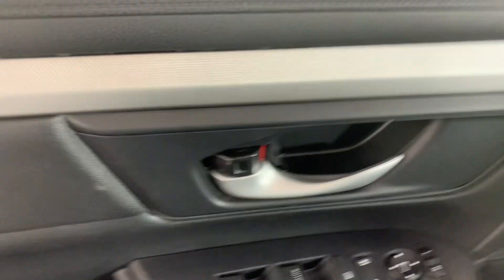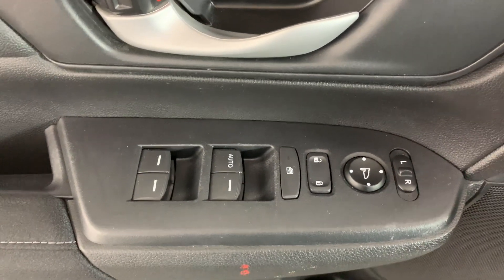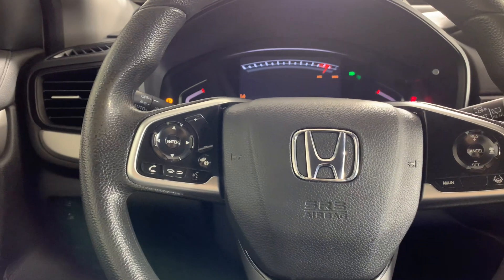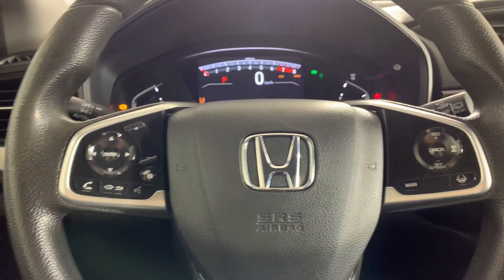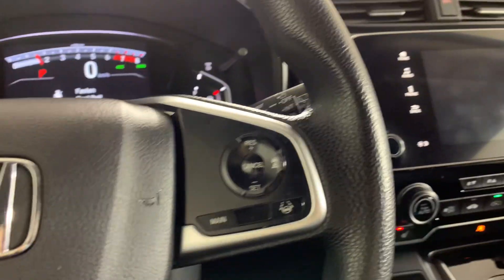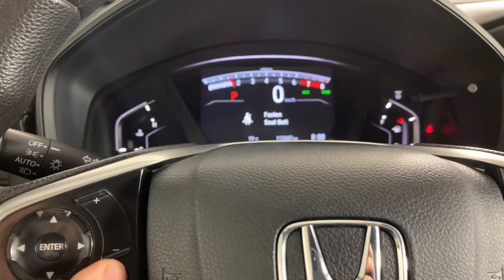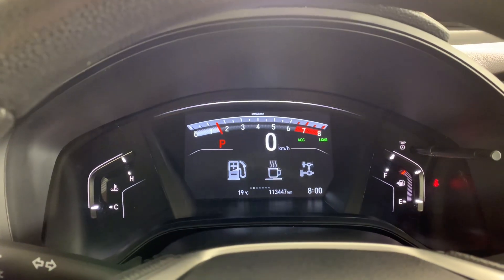You have your typical buttons here for windows and your mirrors. Got a few more buttons down here — lane assist. Let's get it started. And then you have your steering wheel buttons for cruise control and to change some settings up here.